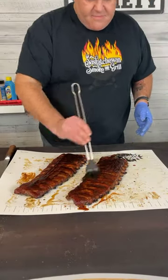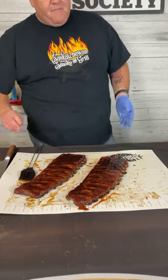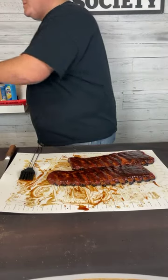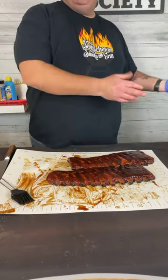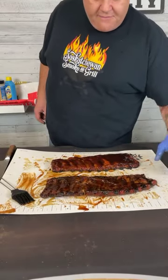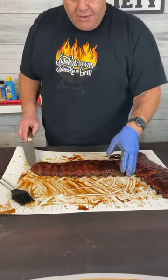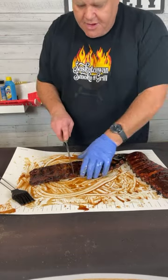My normal competition procedure is to sauce the ribs and throw them back on the smoker for five to eight minutes to allow that sauce to set up nicely. We're not doing that tonight, and here's why — I had a very interesting conversation at the Jack Daniel's World Championship Invitational Barbecue with a two-time winner of the Jack. I learned that this particular gentleman doesn't sauce his ribs and put them back on the smoker — he sauces, cuts them up, and puts them straight in the box. If a multi-time world champion can do that, it's worth a shot.